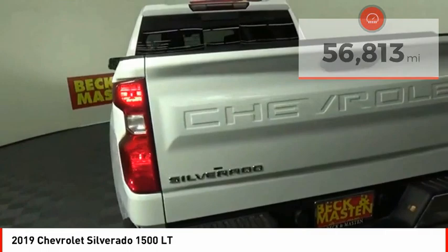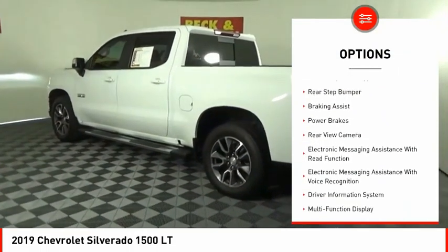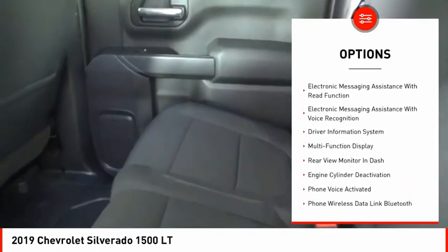Here are some of this vehicle's great options: power windows with safety reverse, active grille shutters, traction control, stability control, and roll stability control.